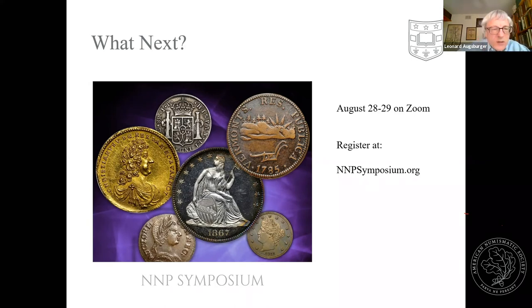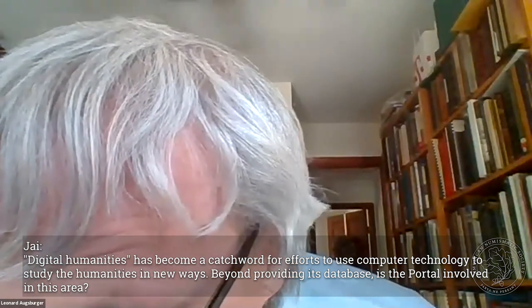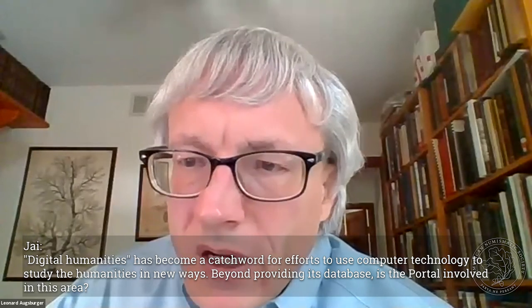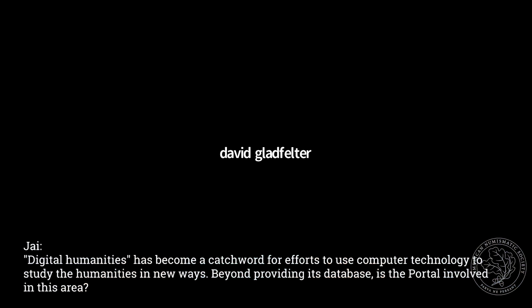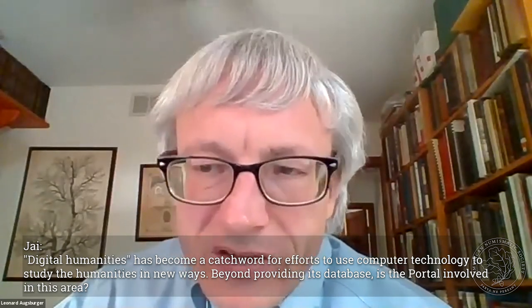Moving to the chat questions: on digital humanities — our move to Samvera is definitely within the digital humanities space, getting onto a solution that many other digitization efforts are using. On the International Bank Note Society: yes, we have the IBNS journals. On contributing content: for digital content you can email me directly at leonard.augsburger@wustl.edu, or through the contact link on the front page of newmanportal.org. On collaboration with non-US institutions: yes, we've connected with some things in the UK, and we recently picked up Richard Lussier's 11-volume set on Austrian orders and medals — thousands of pages that wouldn't be viable in printed form.